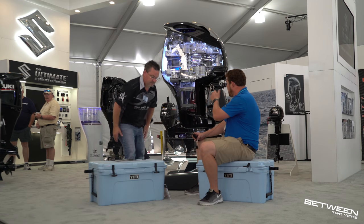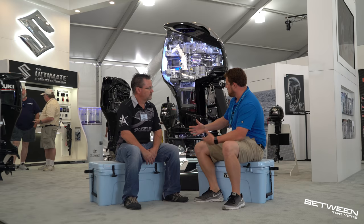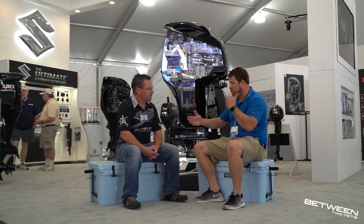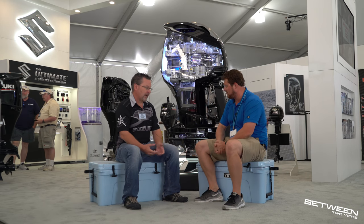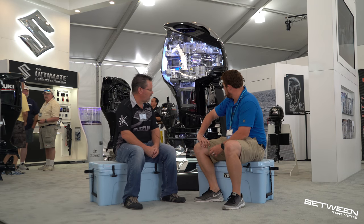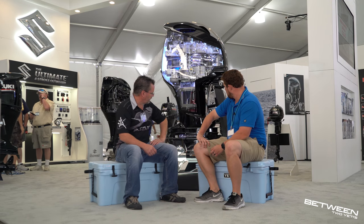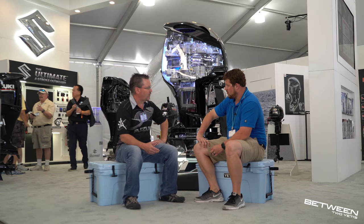Suzuki has been told to be the most reliable engine and easier to work on. Everything with those motors is thought out and well planned. To change the water pump, you take wrenches to it — it's fairly easy to do. You don't have to really overthink it.